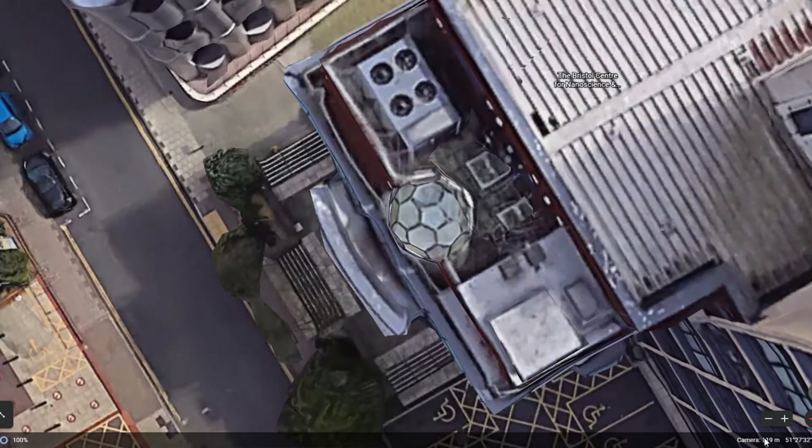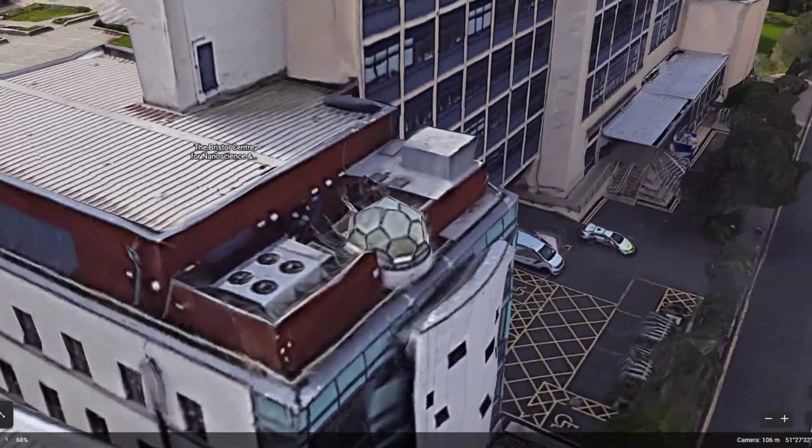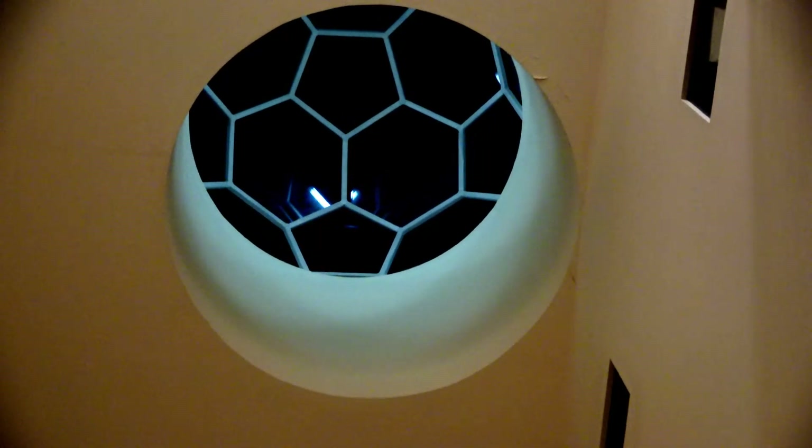The Atrium Dome is shaped like a buckyball, a molecular structure resembling a football composed entirely of carbon atoms that has the most astonishing properties. It was named after Richard Buckminster, or Bucky, Fuller.